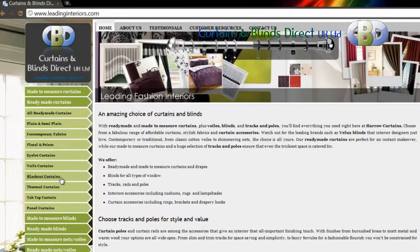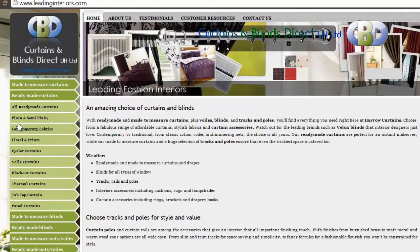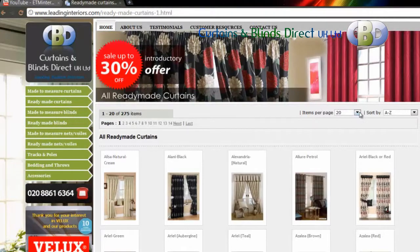If you are looking for a particular type of curtain, you can click on the relevant link. We have made it easy for you to choose by dividing them according to different styles — pencil pleat, eyelet, etc. — or based on different fabric prints like contemporary, plain and semi-plain, or floral and prints. Under ready made curtains you can view our entire collection.